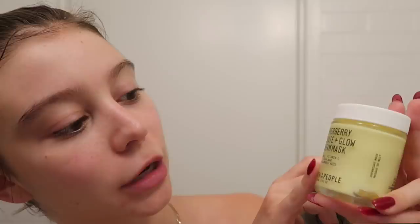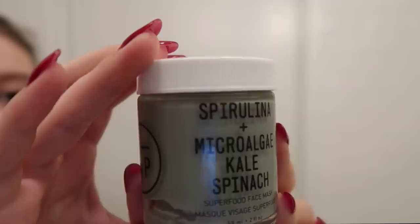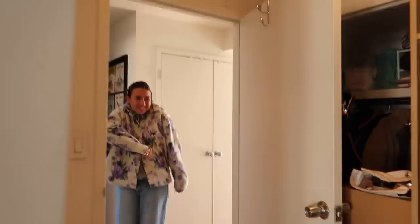Two other products I've been loving skincare-wise: these Youth to the People masks. I'm a sucker for a face mask — it's just such an easy way to have a really nice self-care moment. This is the Super Berry Hydrate and Glow Dream Mask — you literally just apply it at night as an overnight mask and in the morning your skin is so soft. And this is their Spirulina and Kale Spinach Superfood Face Mask — you apply it to dry skin and remove it after 10 to 15 minutes. This one feels more cleansing while the other is more hydrating.